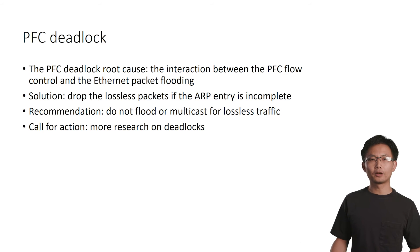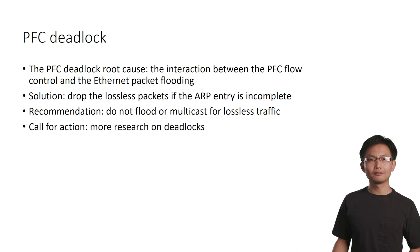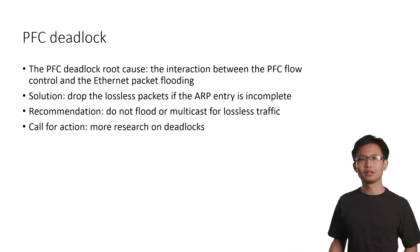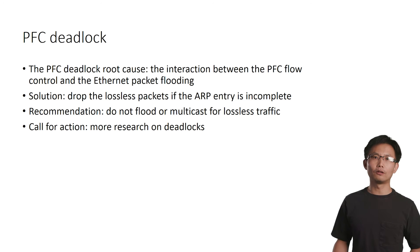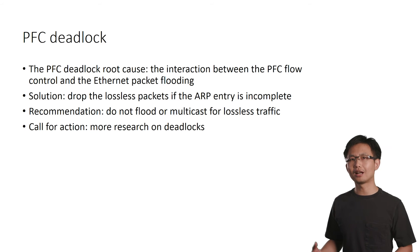We explored many possible solutions to this problem. The solution we finally chose is a simple one: drop the lossless packet at the ToR if the ARP entry becomes incomplete. We recommend that we should not do packet flooding or packet multicasting for lossless traffic, and we further call for more research on deadlocks in the data center networking context.